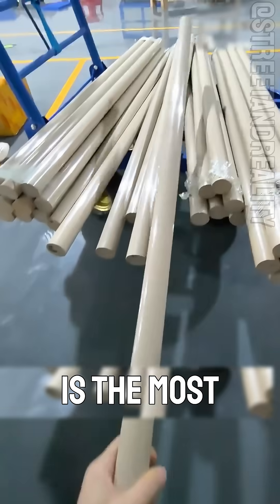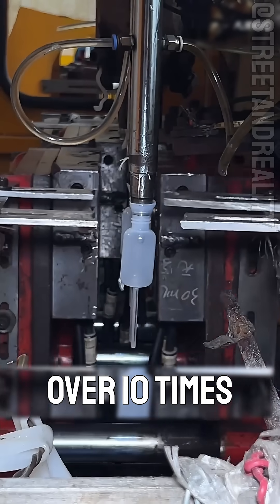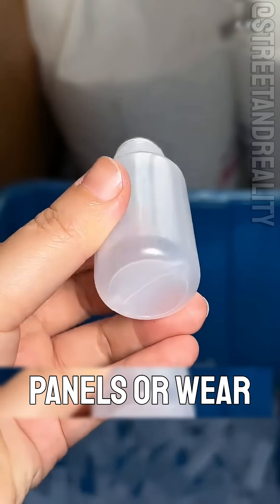What plastic is this? This is the most wear-resistant plastic, UPE, ultra-high molecular weight polyethylene. Its abrasion resistance is over 10 times that of metal, used for protective panels or wear pads.